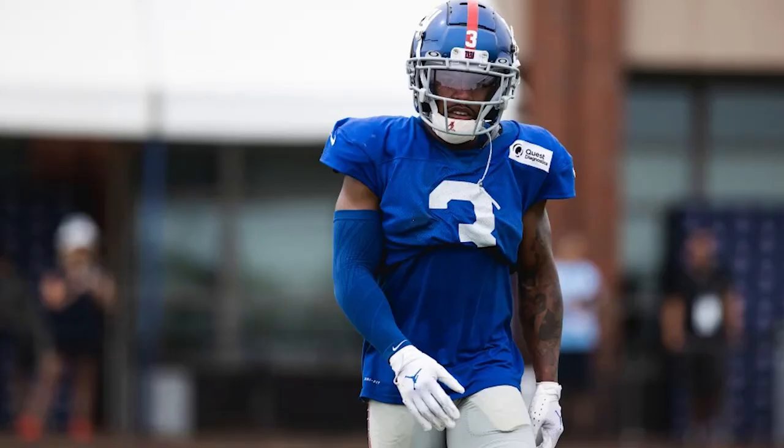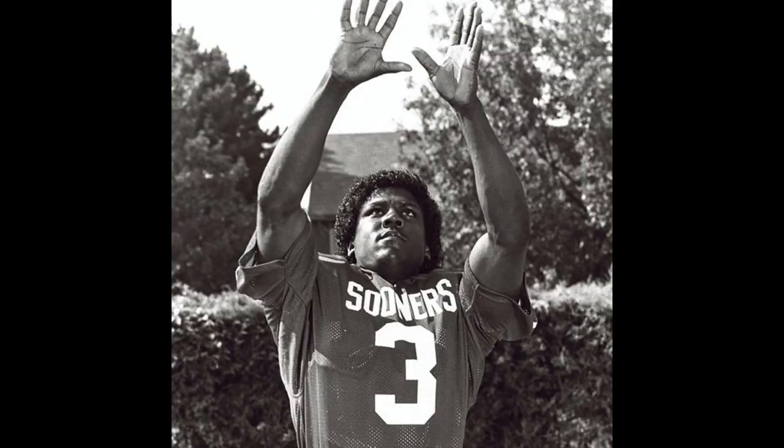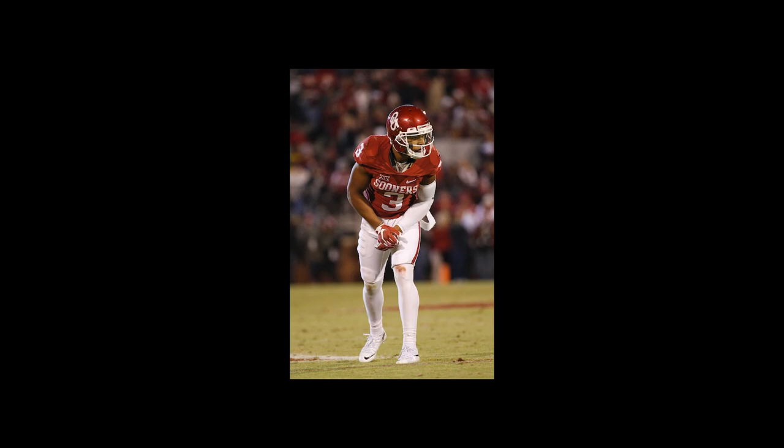So as you may or may not know this year, guys can switch numbers. He will be going from 87 to number three to pay homage to his father, who both of them were on the Sooners and both of them wore three there. So that's super interesting.